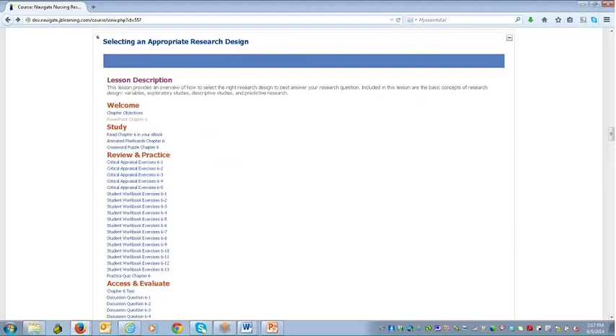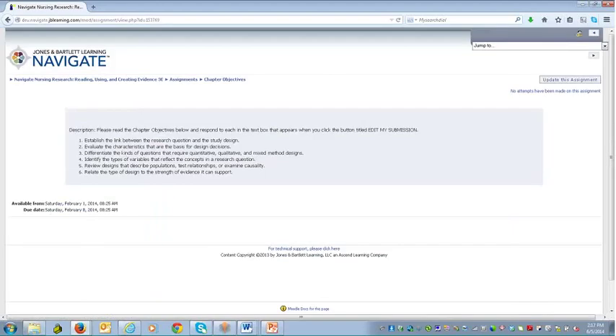Each chapter has a lesson description, and then the student moves into the welcome section. I'm going to open the chapter objectives, which open directly in the Moodle learning management system. This allows the instructor the ability to edit these if need be — if you're interested in adding or subtracting to these chapter objectives, you can easily do that.